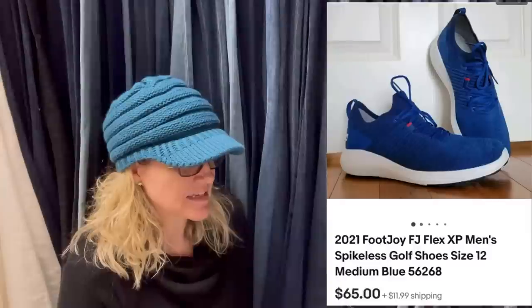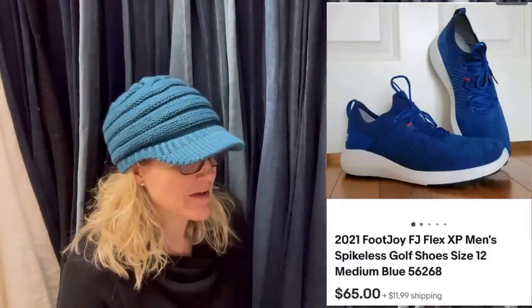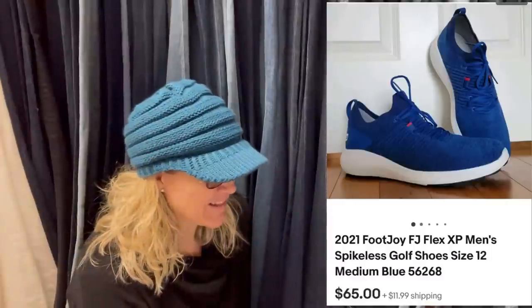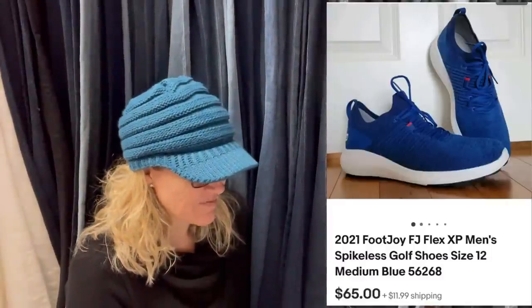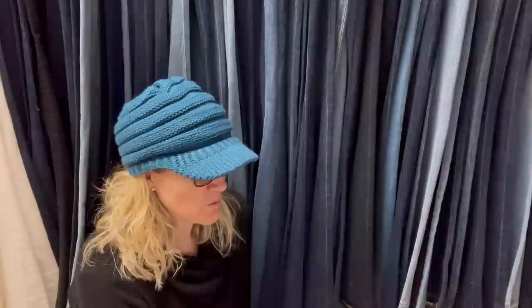Paid $7.50, sold five hours later. These shoes were hiding in a plush bin — never would have found them without going through the bin. It looks like these are FootJoy from 2021, and they sold for $65.